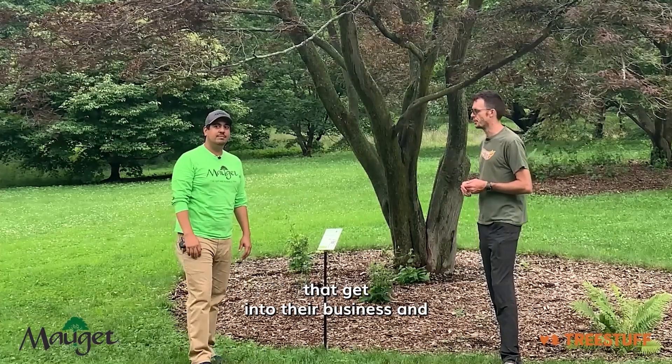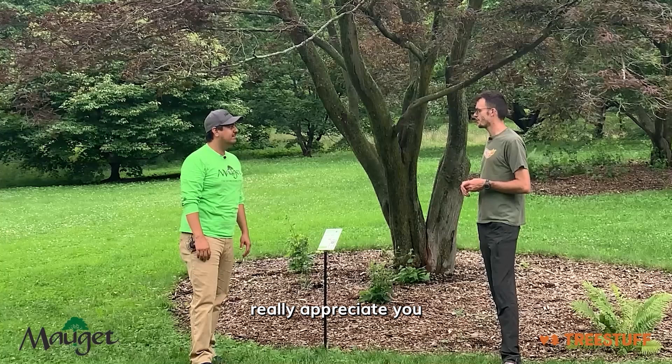I think that's a great opportunity for people to add to their business and I really appreciate you sharing that information.